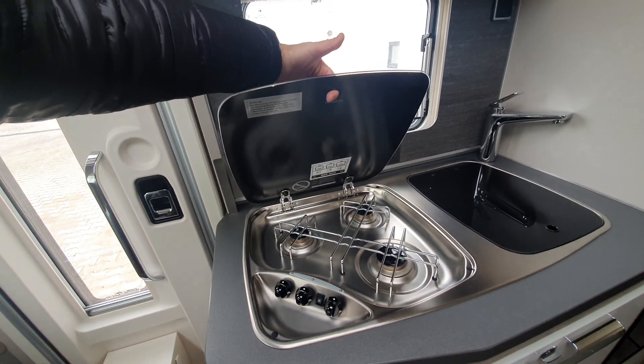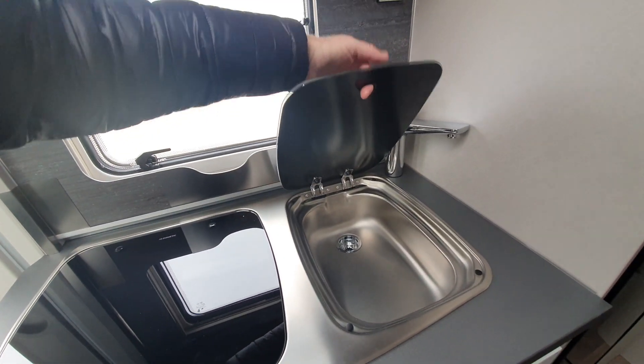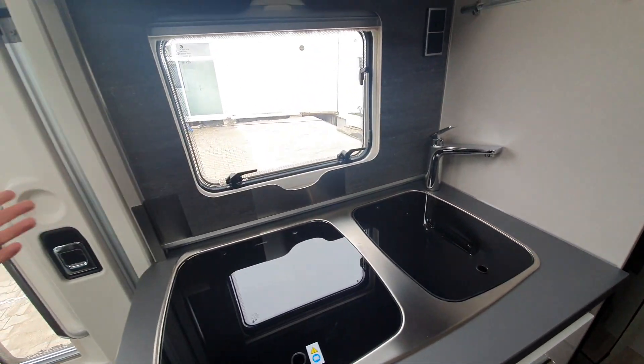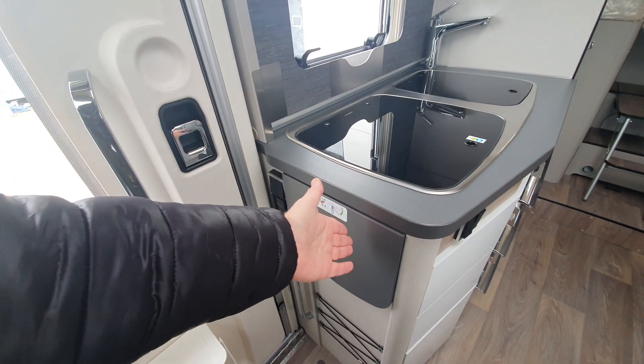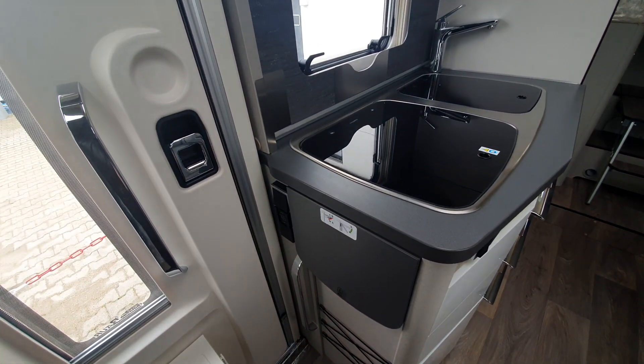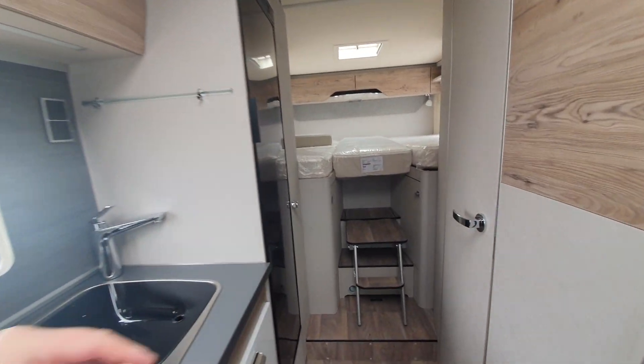Three burners, sink — the sink and the three burners have looked the same in Heimer vans now for about 20 years or so. There's also a kitchen extension here, which was introduced around seven or eight years ago.